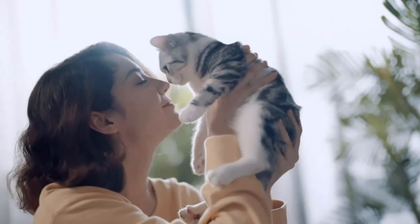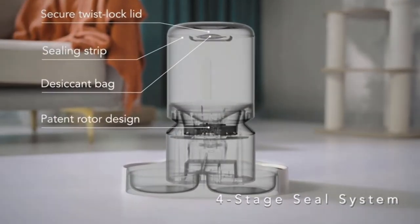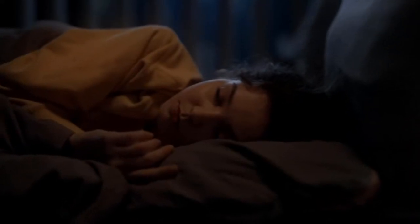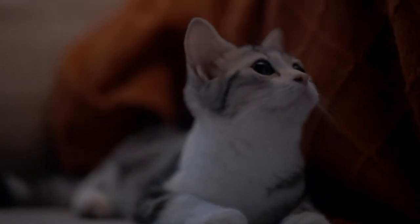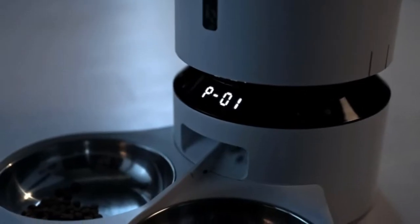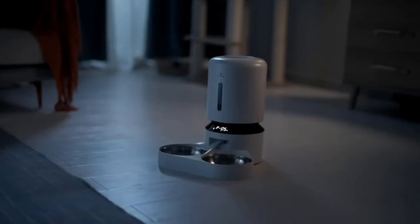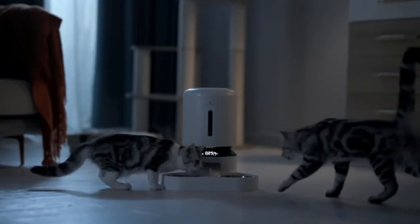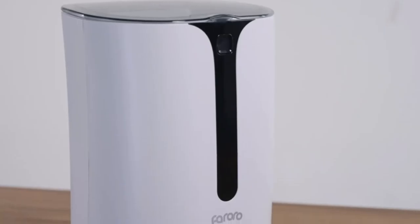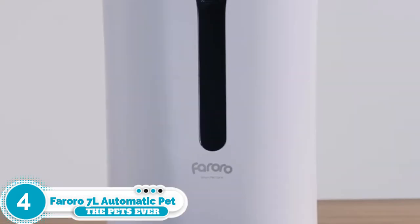Instead, our testers preferred the Pedlibro Granary automatic cat feeder for two cats. We believe it is the better pick for anyone who would prefer a feeder that provides a separate bowl for each cat. Plus, those separate bowls are both stainless steel, which we prefer to plastic bowls. The Pedlibro Granary looks a little like its namesake, with a round silo design that reminded one tester of an air filter. The feeder has a locking lid that will keep your cats out, though one tester did find it a little too smooth to grip easily.